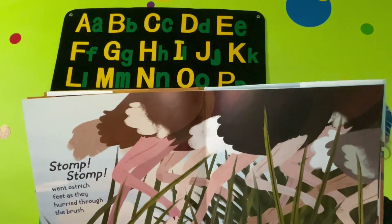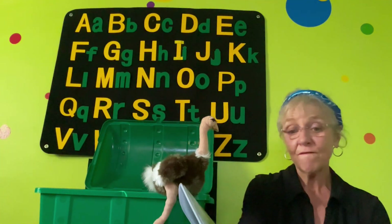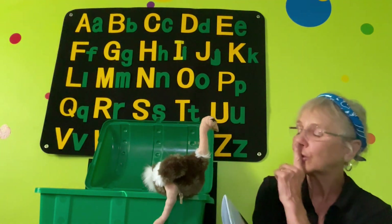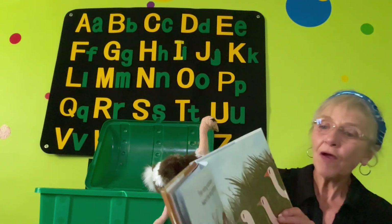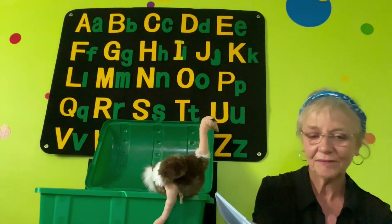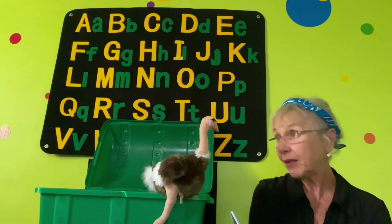Stomp, stomp went ostrich feet as they hurried through the brush. Then five fast birds stopped to whisper — hush, hush, hush. They don't want the lion to hear them. Five hiding ostriches heard the lion getting near. The first one said, 'We might not need to fear.' They don't have to be afraid, do they?